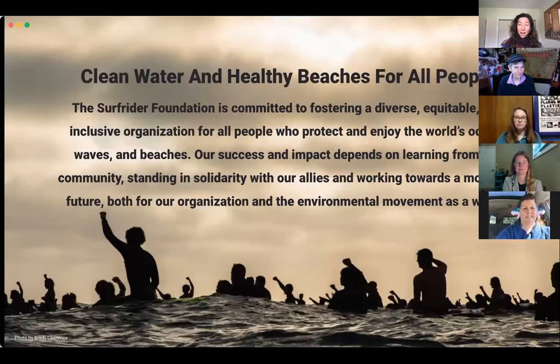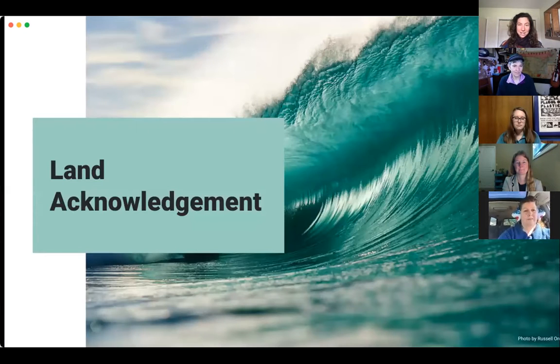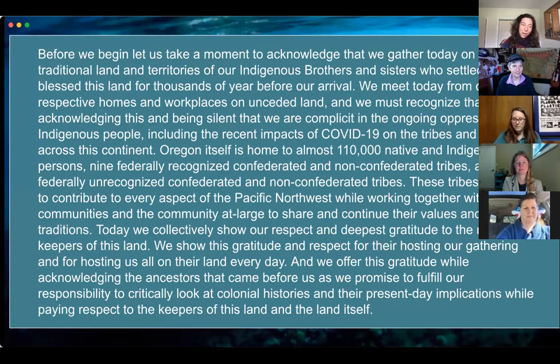A reminder of our statement on diversity, equity, and inclusion — we want clean water and healthy beaches for all people. That is a big part of what we're doing here at Surfrider. And since we're calling in from different spots in Oregon, we're going to take a moment to read this land acknowledgement, so you can all read this to yourselves.